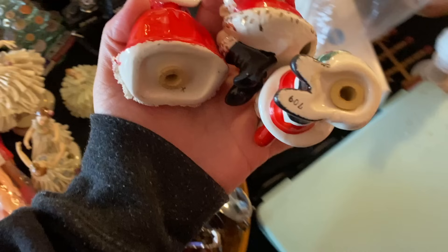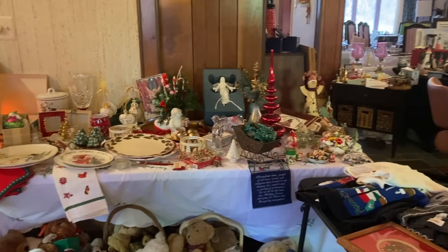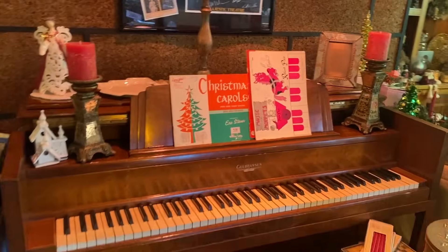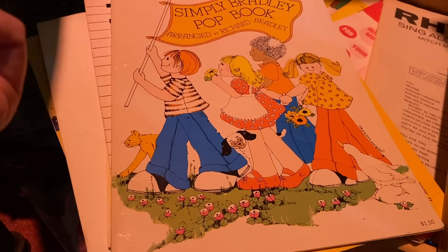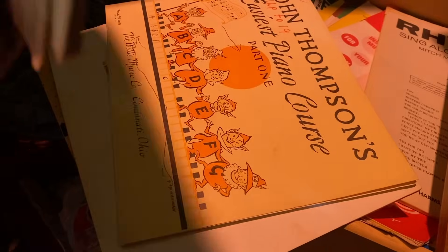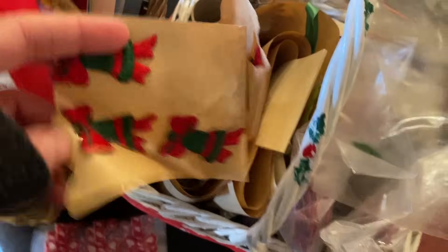I ended up not picking up any of the ceramics. They're getting so hard to find, so if it was a piece I really wanted I probably would have paid that price — it was okay — but I have so many ceramics at home so I decided to pass. I continued looking through the Christmas room and came across some sheet music that I thought was really cute. I was hoping to find some Christmas sheet music, which I didn't, but I did find this little elf one with fun illustrations. I almost picked it up but it was pretty written on by a child, so I left it behind.